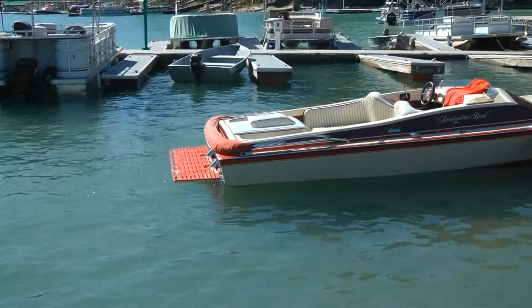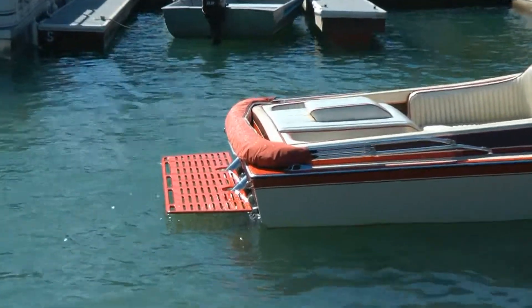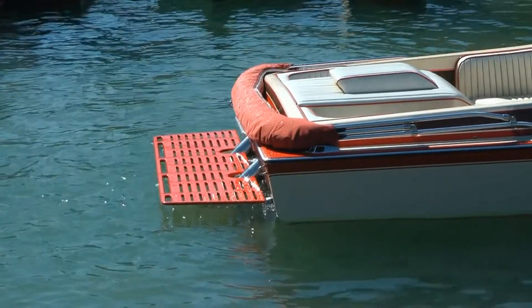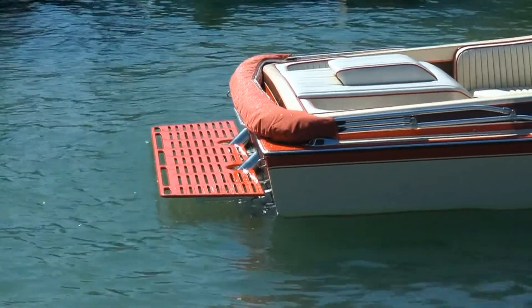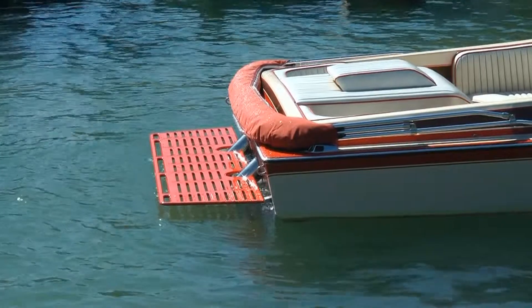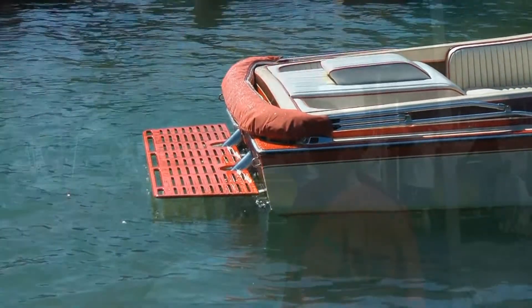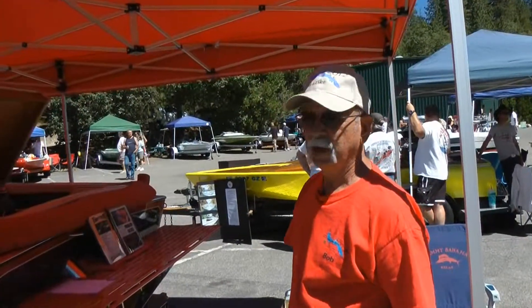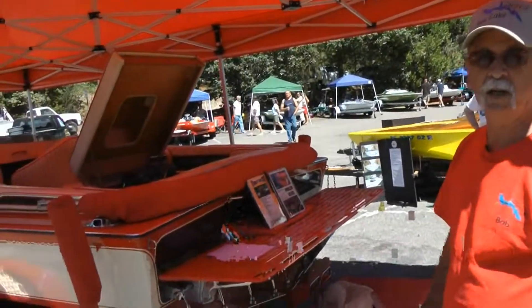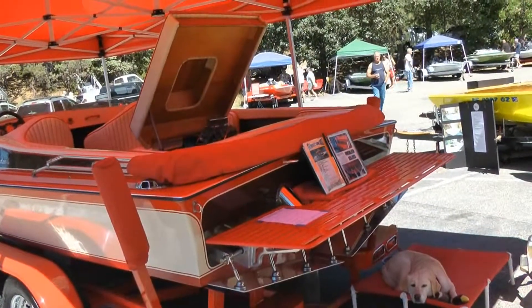We always got in and out by stepping on the cavitation plate. So with Bridget and my wife, I designed this swim step — completely made out of solid aluminum, removable, quickly removable — and it was all cut out on a CNC machine in Rancho Cucamonga by Eddie Marine. Easy to get in, easy to get out. My wife loves it, my granddaughter likes it, and that's been the latest project on it.